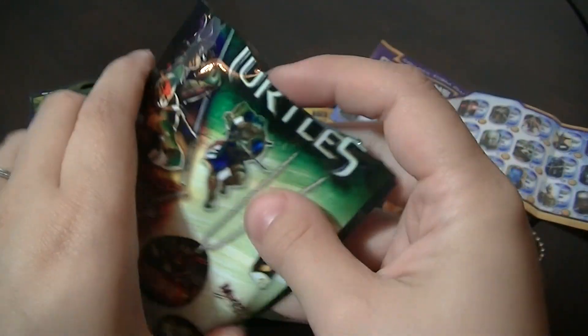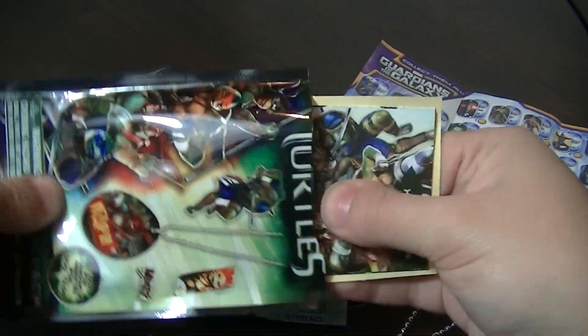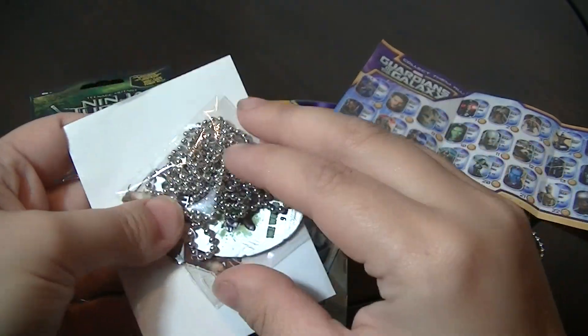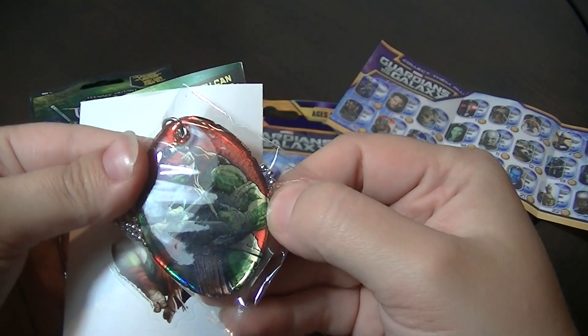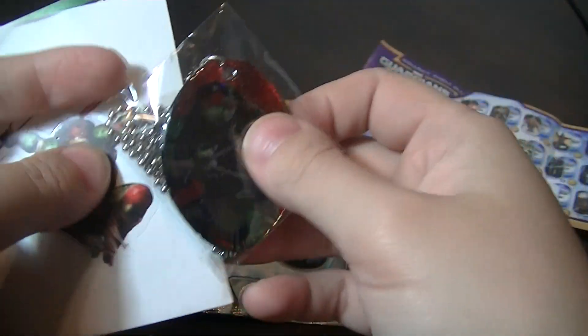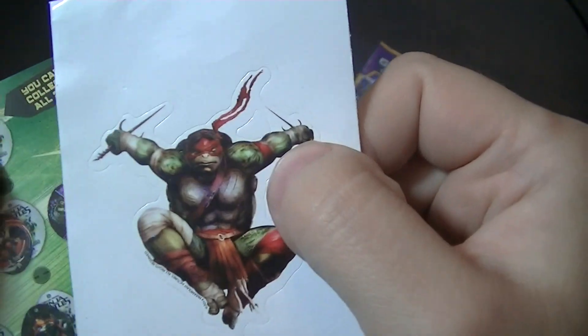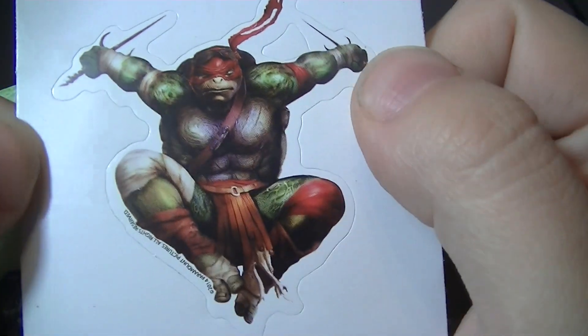This one also has a tab. My favorite Ninja Turtle is Raphael, so I'm kind of hoping to get him. Yay! I got Raphael! And a sticker of him! It's so cool — it's like artwork.